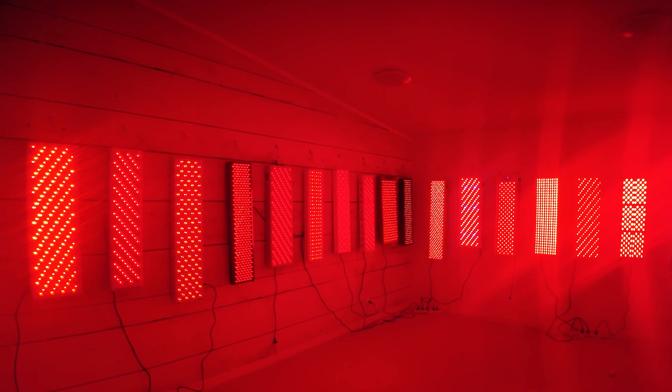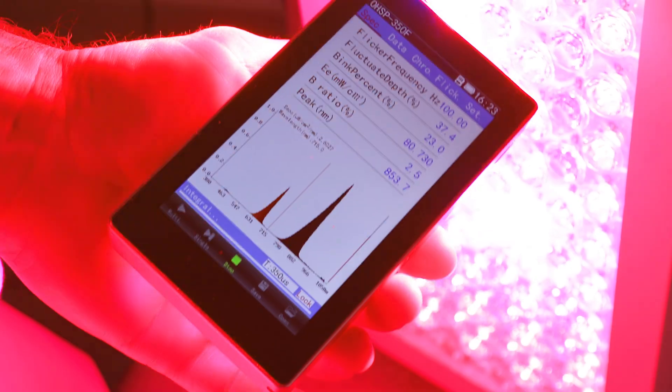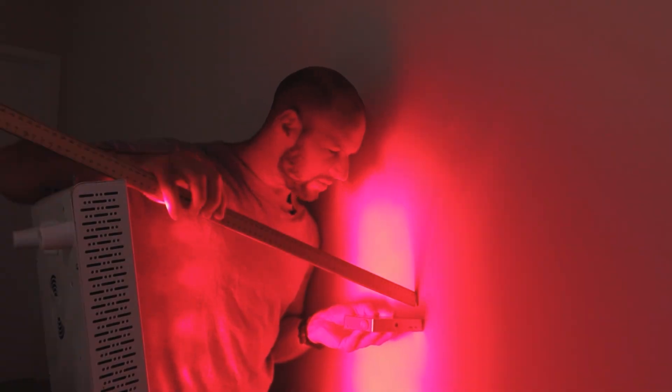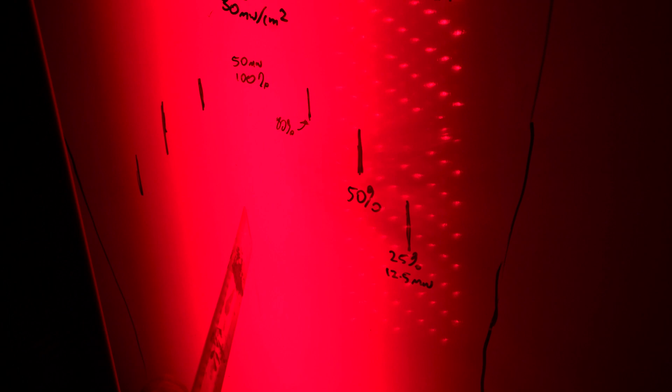I've measured all of these panels behind me and many others, and I've determined how much power, how much radiance, how much therapeutic light energy each is emitting across the face of the panel. I do this by taking nine different readings at six inches from the panel using my spectrometer, then I average these readings. I determine the size of the panel — not the size on the box, but the actual distance between LEDs — because most of the energy from a red light therapy panel is directly in front of the LEDs.